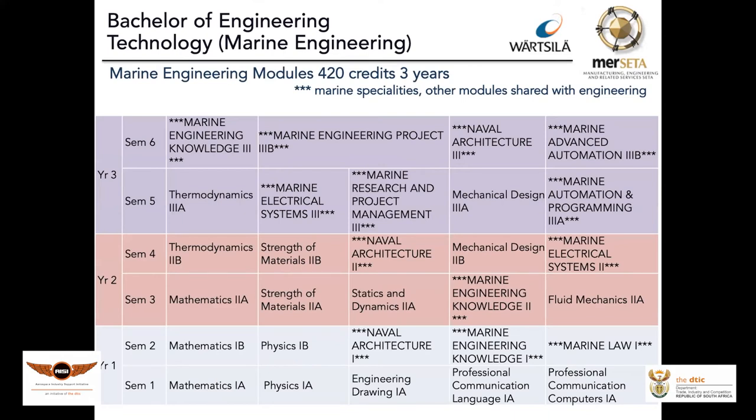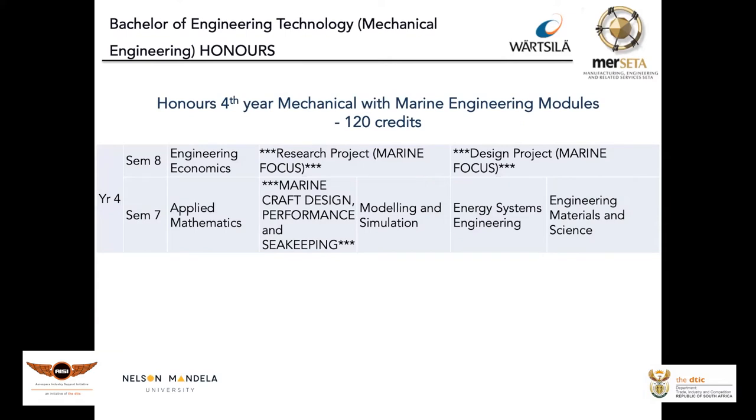Just a quick overview so that industry knows what we're dealing with. We have a three-year program, with year one at the bottom and year three at the top, with a high focus in naval architecture, marine engineering knowledge, and the design environment. A student can graduate after three years, or elect to continue to a fourth-year honours — currently in mechanical engineering but with marine engineering modules — including marine craft design, performance, and seakeeping. In the second semester they do a research project with a marine focus as well as a design project with a marine focus.